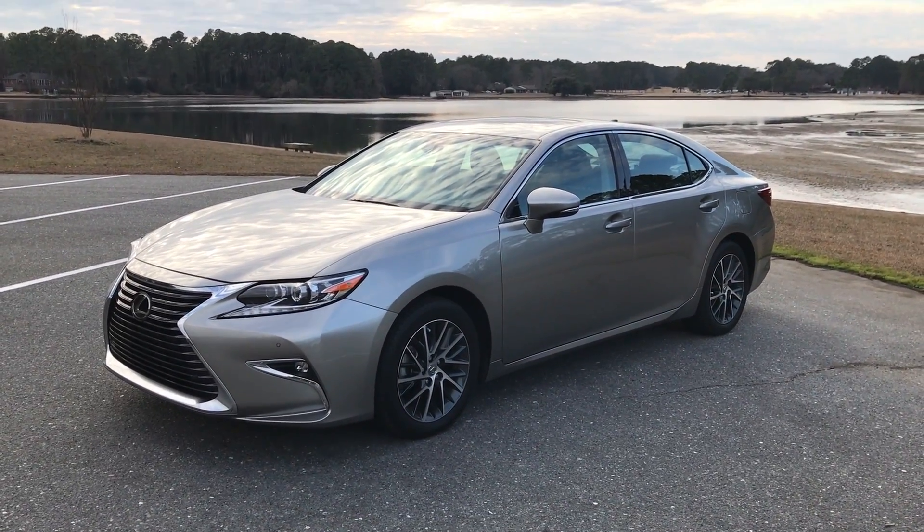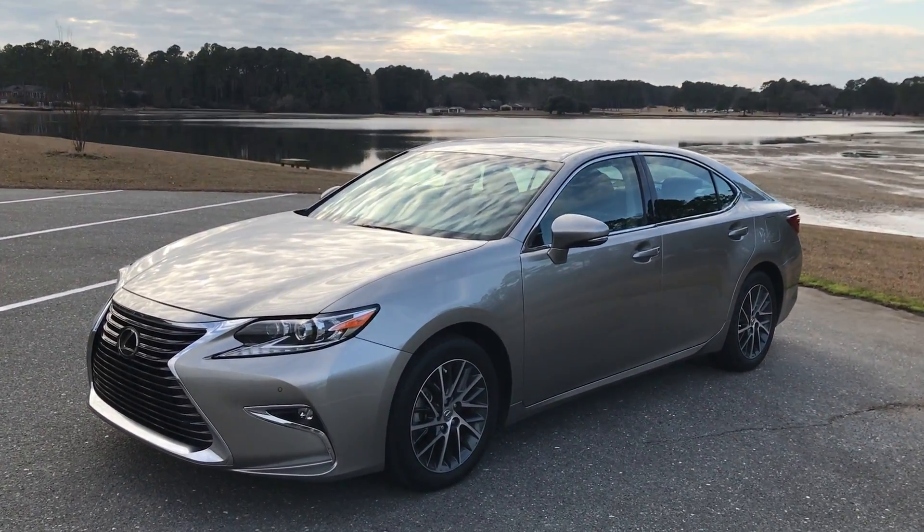Alrighty, hey guys, this is Think Outside the Cube, and here we have the 2016 Lexus ES.